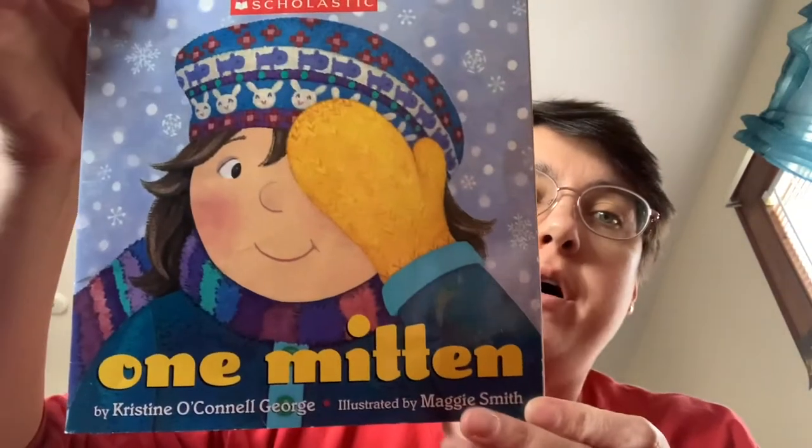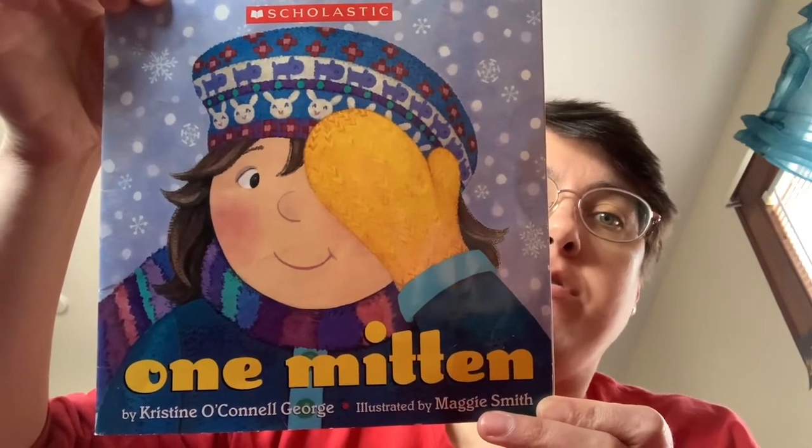Hi kids, it's Miss Stacy. Today I'm going to read to you One Mitten by Christine O'Connell George.